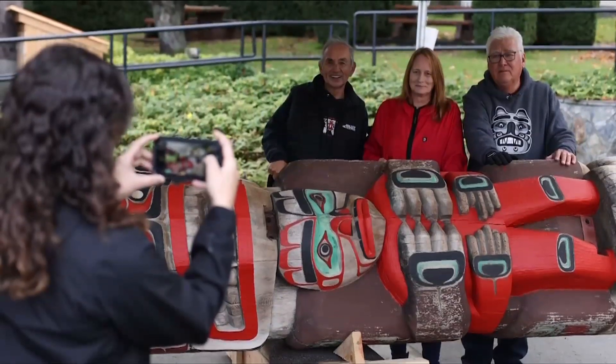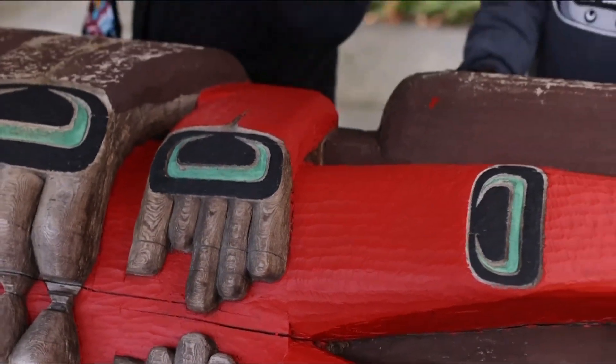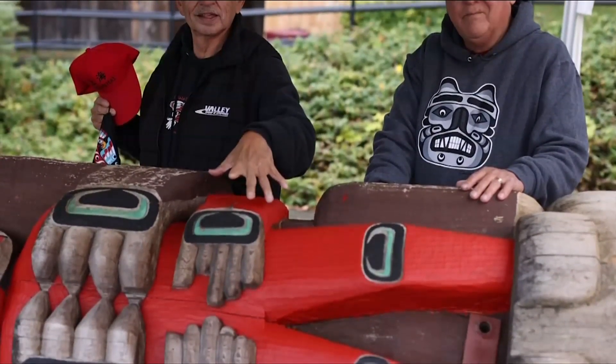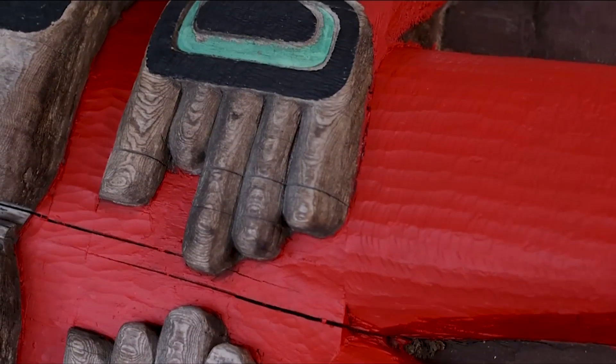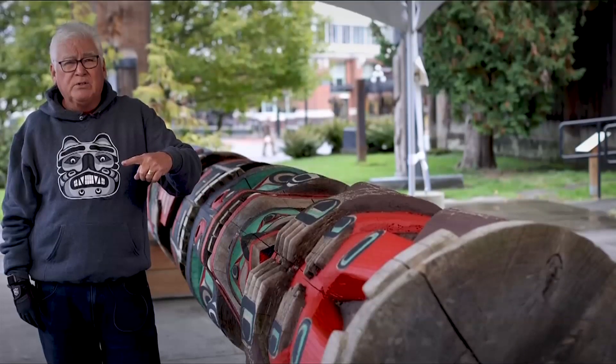My buddy was just here. When we first carved it, he was watching me. He said, 'Man, you should immortalize me.' I said, 'What?' He said, 'Chop that finger off,' because when he was a kid, he was playing games with his friends to see how close they could get with an axe — and they got too close on him.